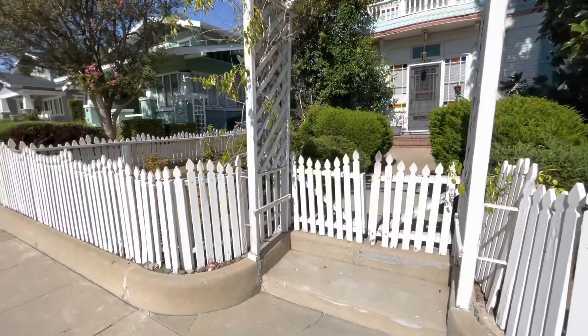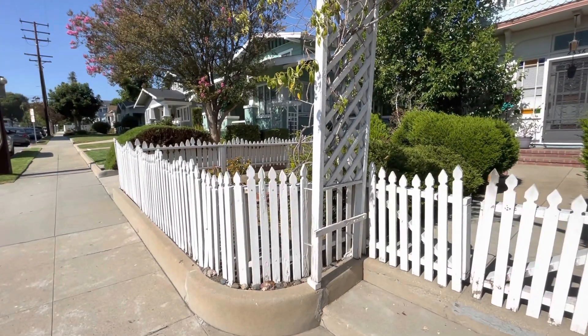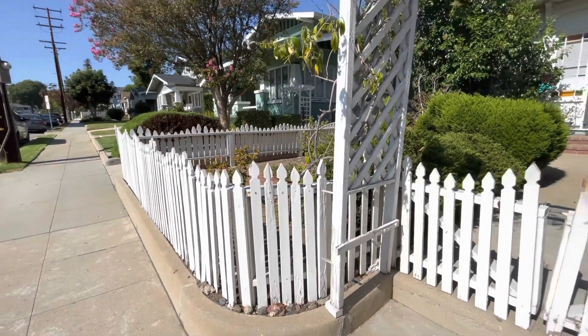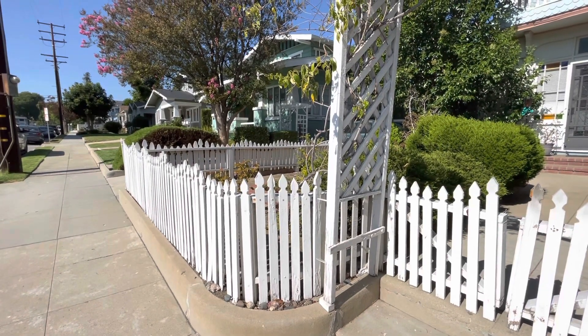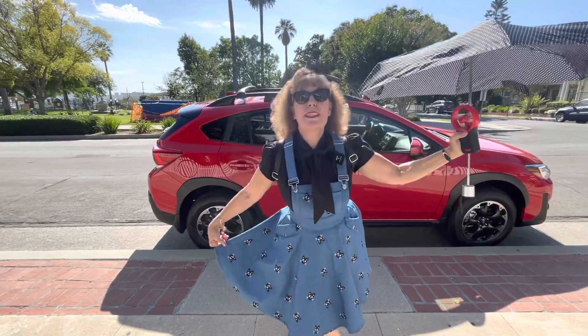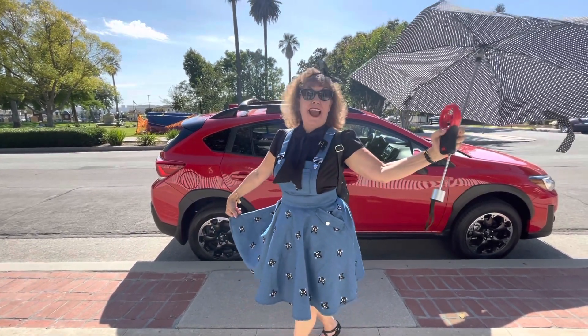One of the scenes would have been right there — if you recall, the Sanderson sisters left their broomsticks right over here, and then three girls walk over, pick up the broomsticks, and say 'Wow, neat broom.' There's also a scene where a little angel trick-or-treater says 'Bless you' — let's try it: 'Bless you!'